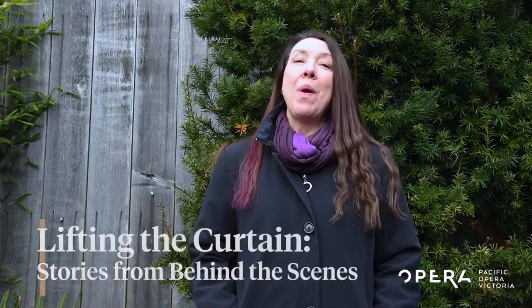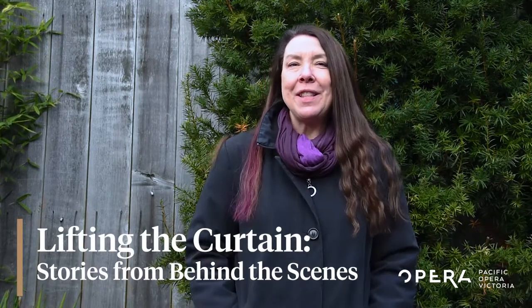Hello, my name is Rebecca Haas and I'm the Director of Community Engagement for Pacific Opera Victoria. Welcome to Behind the Scenes: Lifting the Curtain.